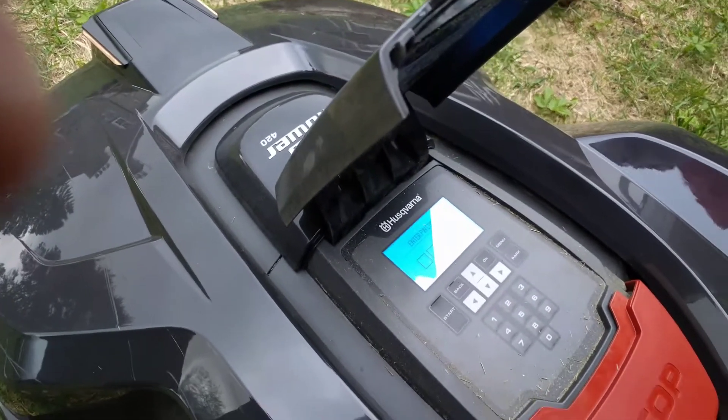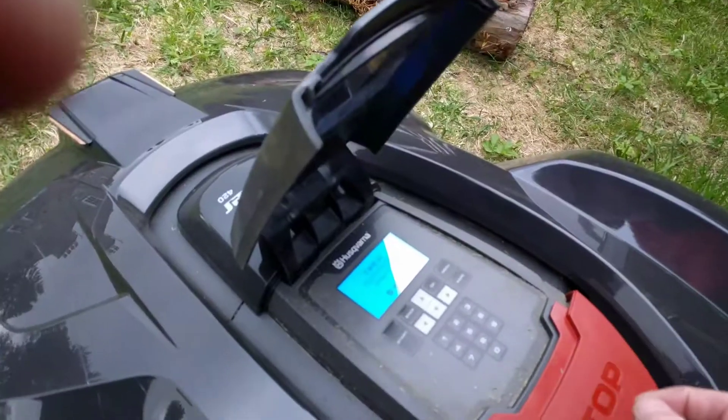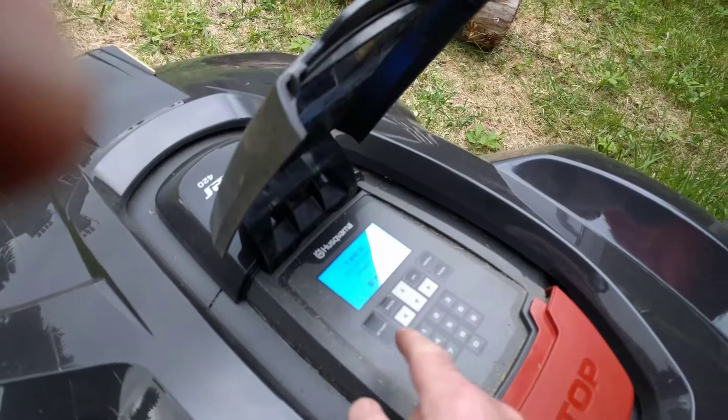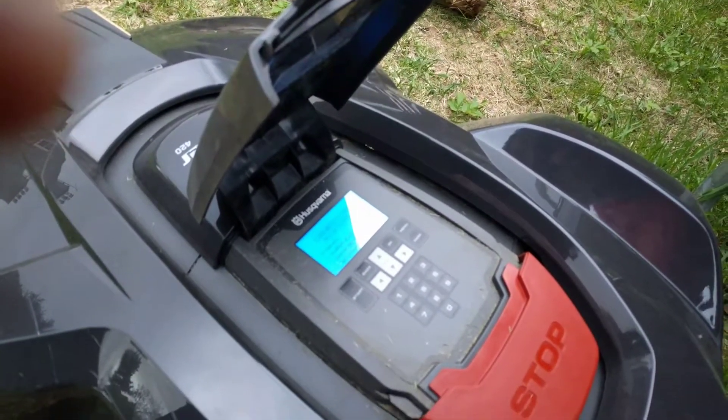Okay, enter the pin code. Done. So it says it's on the timer — press start to continue. So press start, and then he's going to the main area, that's fine.